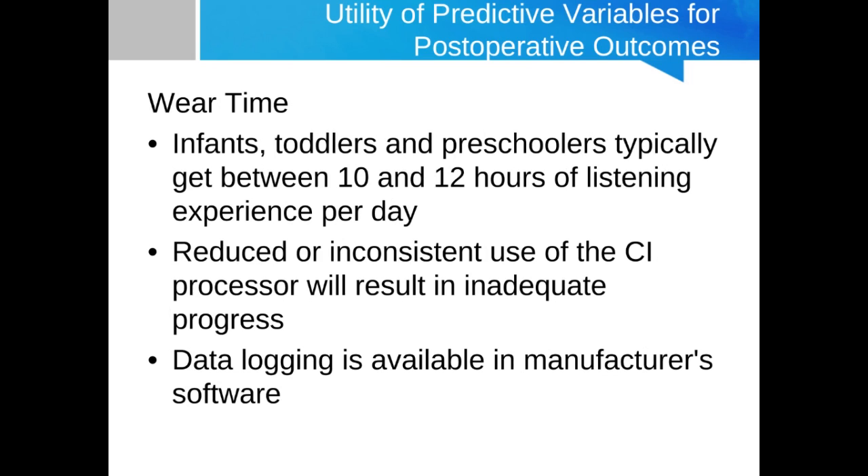That's not to say that children implanted at greater than 18 to 24 months don't get benefit — they absolutely do. We just see greater benefit and faster development for children who are implanted earlier. Those implanted later may need more aggressive interventions or habilitation programs to catch up or achieve similar developmental milestones. While age of implantation is very important, arguably wear time is even more important — if the child isn't wearing the processor, no progress will be made. Infants typically listen to the environment around 10 hours a day, while toddlers and preschoolers listen around 12 hours a day.